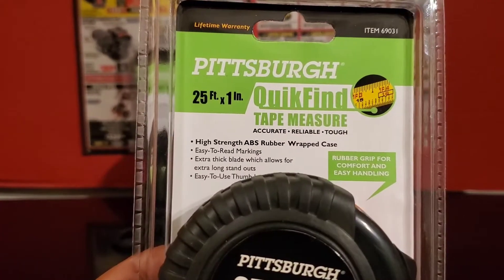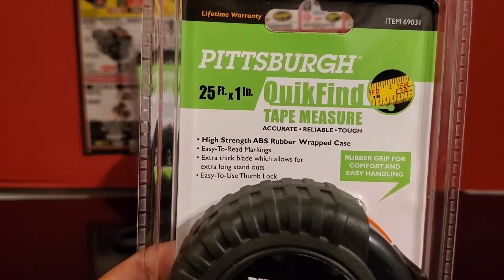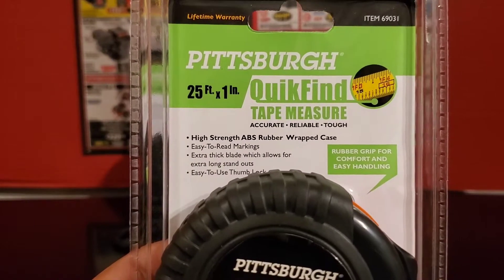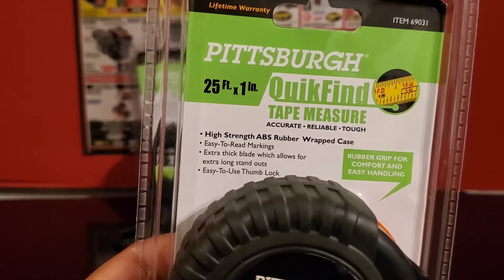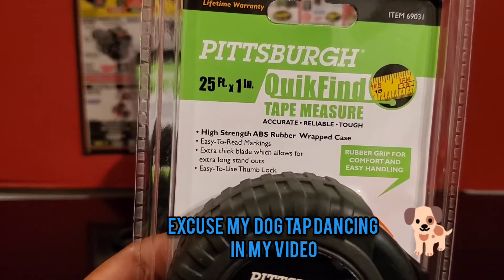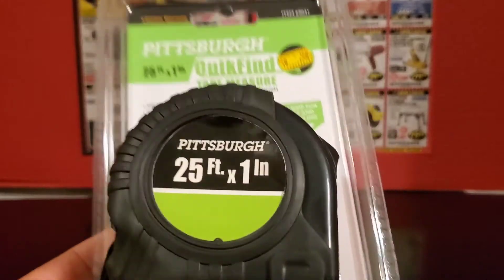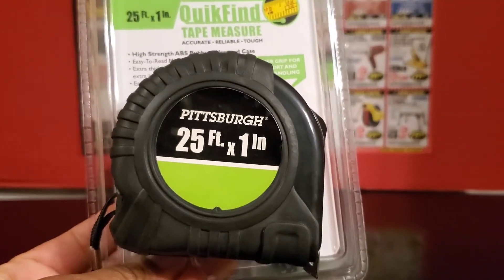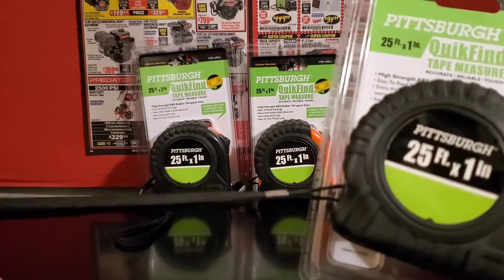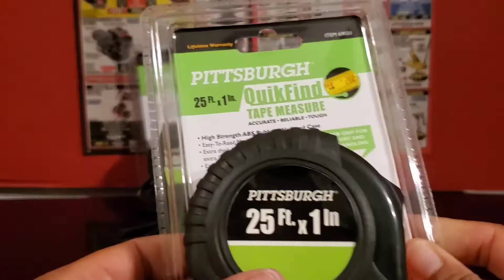I'm going to zoom in here so you can take a look at some of the features. It has a high-strength ABS rubber wrap case, easy-to-read markings, an extra-thick blade, and an easy-to-use thumb lock. This is really, really nice for $0.98 — you can't beat that. It also has a little string on the side that you can hang it up with or attach it to a tool belt. Very nice.